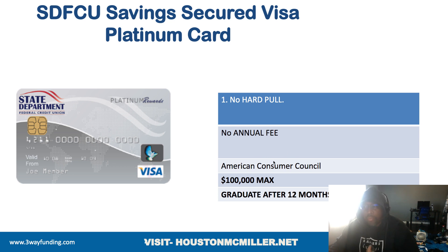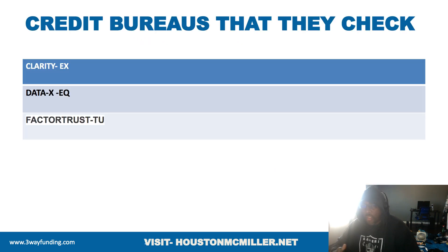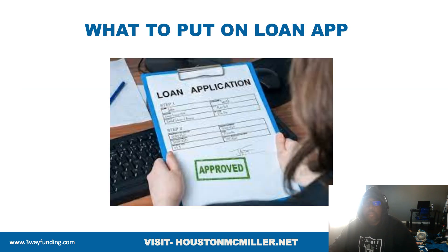Now the loans I'm going to tell you about don't do a hard pull on your credit — they're not concerned about your credit. Sometimes they may look at third-party credit bureaus like Clarity, which is owned by Experian; DataX, which is owned by Equifax; FactorTrust, which is owned by TransUnion; and sometimes even LexisNexis. What they're looking for is whether you defaulted on any recent loans or are in the middle of a bankruptcy. When applying for these loans, the most important thing is income — make sure you include not only your own income, but if you're married, your spouse's income, and if you have a roommate sharing bills, include their income as well.